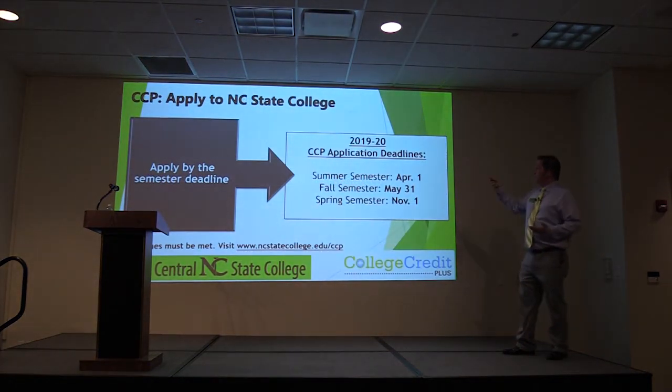As far as deadlines for North Central State: April 1st for applications for summer, May 31st for fall.